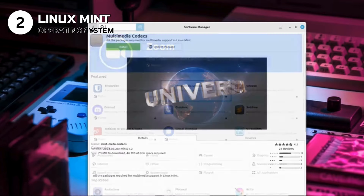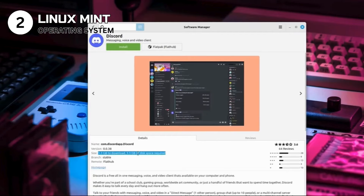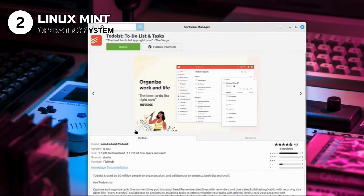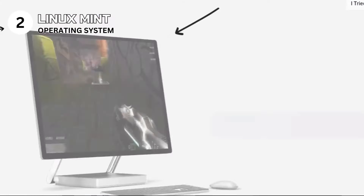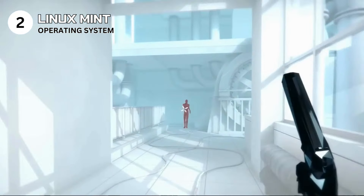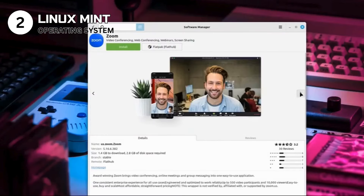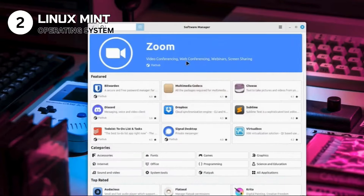Use Linux Mint if you're seeking a reliable, secure, and user-friendly alternative to Windows or macOS. Avoid it if you're heavily invested in software or games only available on other operating systems. Specs: operating system compatible with a wide range of hardware including older computers. Features include the Cinnamon desktop environment, full multimedia support, and an extensive software repository. Licensed under GNU General Public License. Linux Mint's blend of accessibility, power, and flexibility secures its place as a top choice for those exploring the Linux world, offering a seamless transition with no compromise on capability or security.